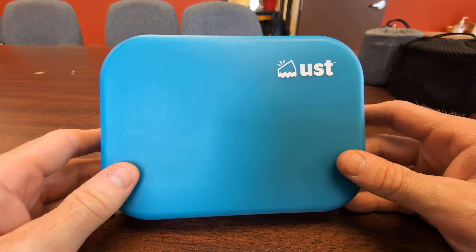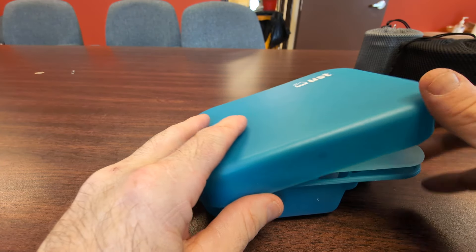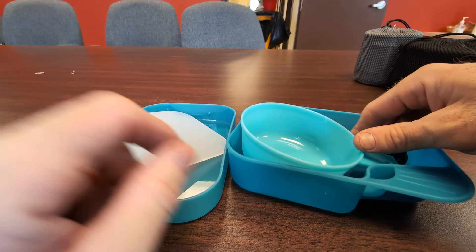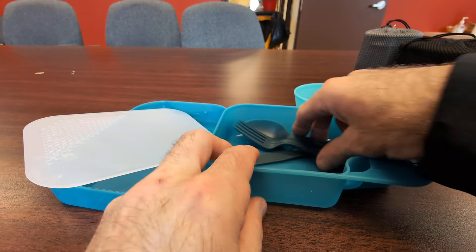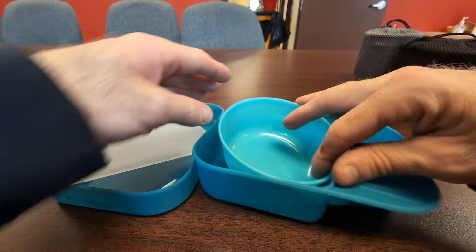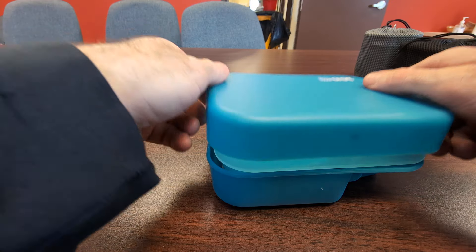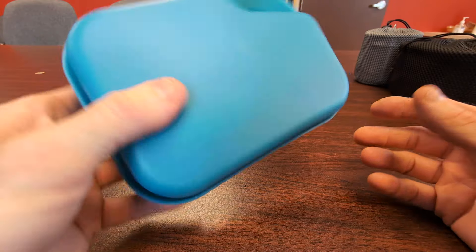Here's a little mess kit — this is a UST mess kit I got on Amazon for about 18 dollars. It has a cover that doubles as a plate, a little cutting board, a strainer, a small bowl, and a plastic knife, fork, and spoon. You can use parts of it as a bowl or a plate; it has a little handle, which is pretty cool. When it snaps together it doesn't rattle, and it's really lightweight — about four ounces.